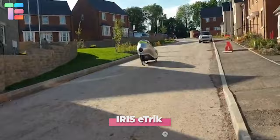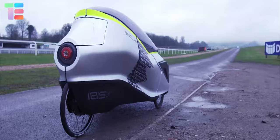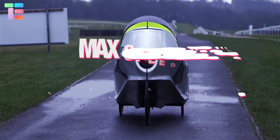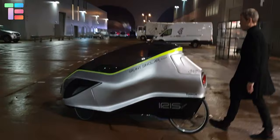Iris E-Trike — meet the world's fastest electric pedal-assist bike, capable of reaching a maximum speed of 30 miles per hour and offering a range of 30 miles. It's designed with a weatherproof EPP foam body and built-in replaceable HEPA filters that can detect microscopic bacteria and viruses. It boasts a 100-liter lockable cargo compartment.